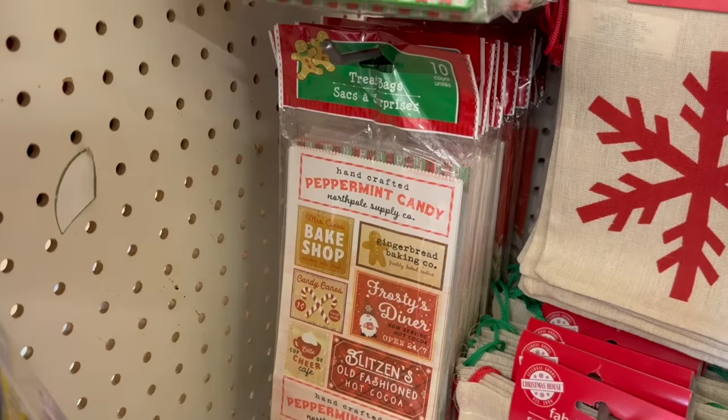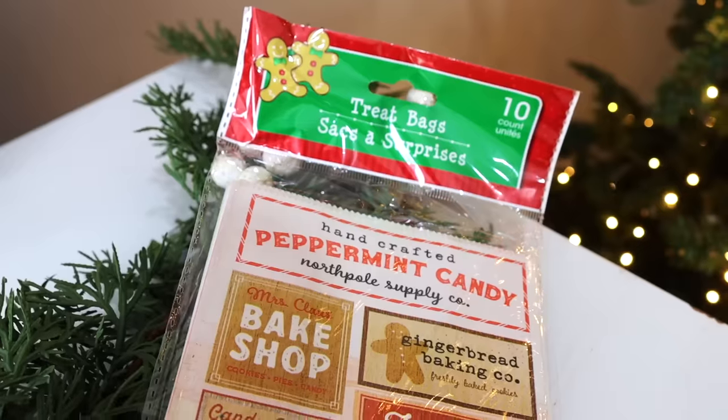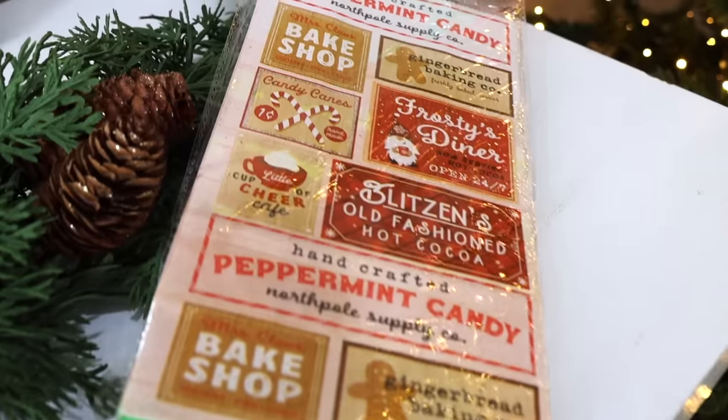This next item is a bit of a hidden gem — it might be behind some treat bags so you may have to do a little digging. These are super adorable treat bags; you get 10 in a package. They're great not only for treats but also for DIY projects. I have a new DIY video coming out within the next week where I plan on using these, so if you see them pick them up.